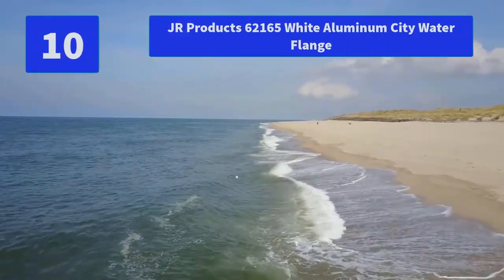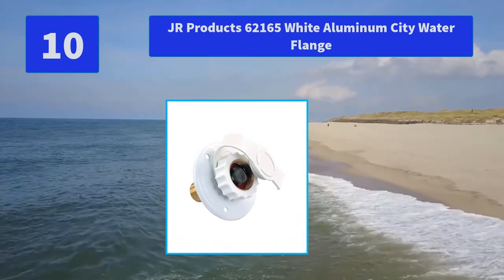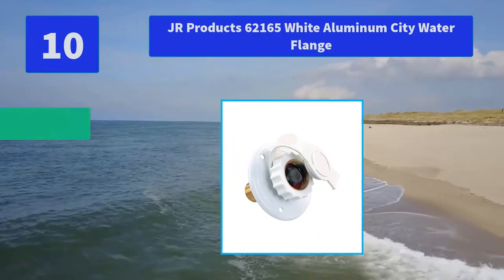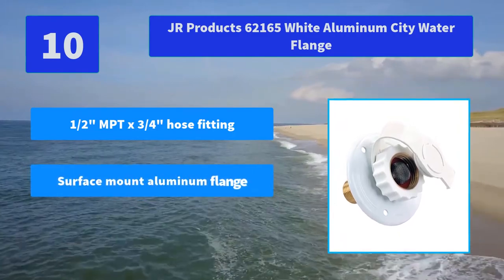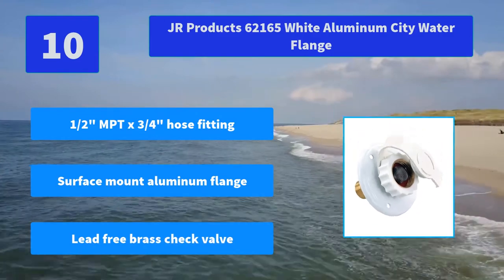Number 10: Junior Products 62,165 Wide Aluminum City Water Flange. Cut-out dimensions: one-half inch diameter. Outside dimensions: two-seven-eighths diameter. Main features: half-inch MPT x three-quarters-inch hose fitting, surface mount aluminum flange, lead-free brass check valve.